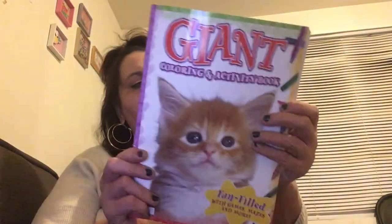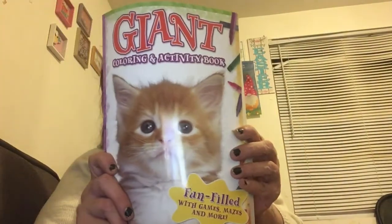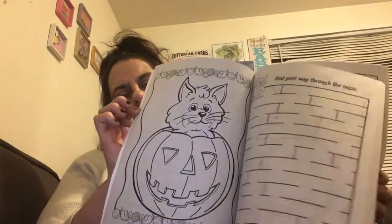I got some coloring books — a giant cat coloring book and what I thought was a dog book, but I actually got two cat books. It's fine though because I'm sending one to my incarcerated loved one and keeping one for myself. It's a giant coloring and activity book filled with games, mazes, and more. It's a really nice jumbo book — I bet it retails for more than a dollar.